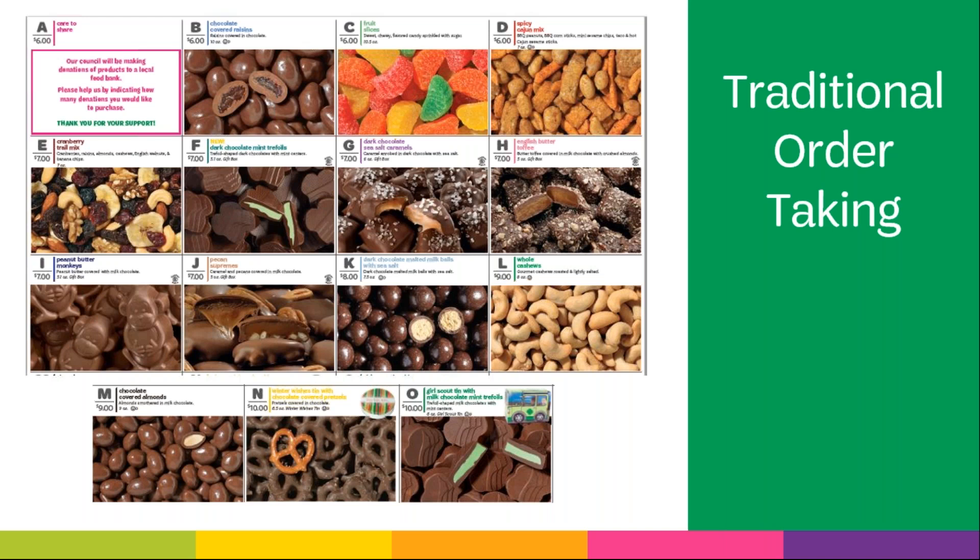At the end of the sale, Care to Share donations are totaled and items are sent to food banks in each region. This is a great way for troops to help give back to their community. Last year, Girl Scouts of Western Ohio was able to donate over 8,000 items to local food banks thanks to the Care to Share program.